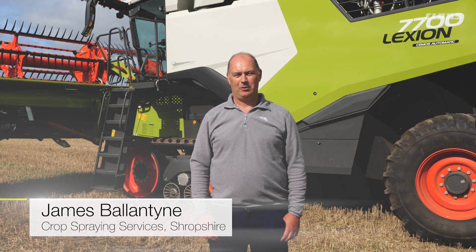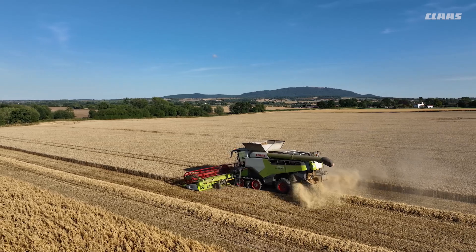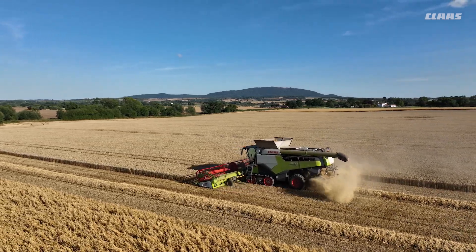Hello, my name is James Ballantyne. I work for Crop Spraying Services here in Shropshire. Our main business is crop spraying, but we also run a CLAAS Lexion Combine.